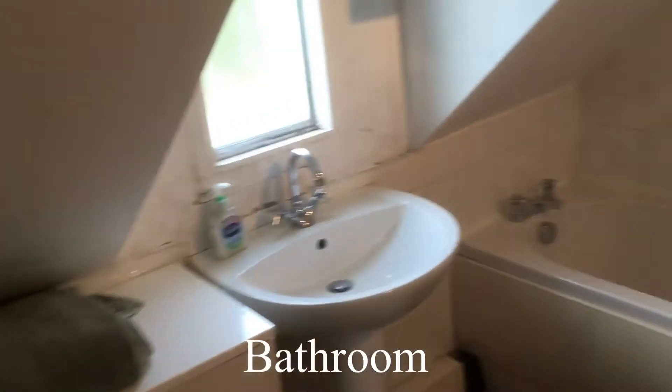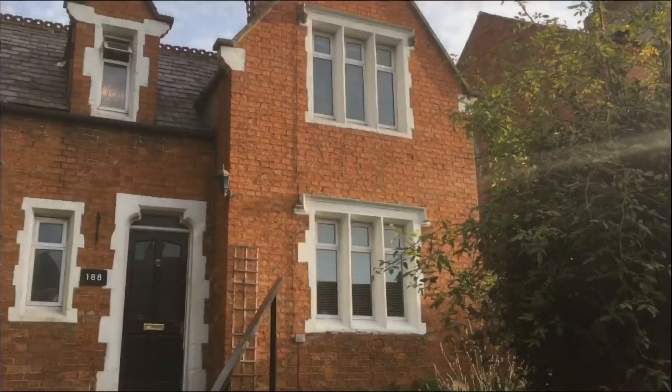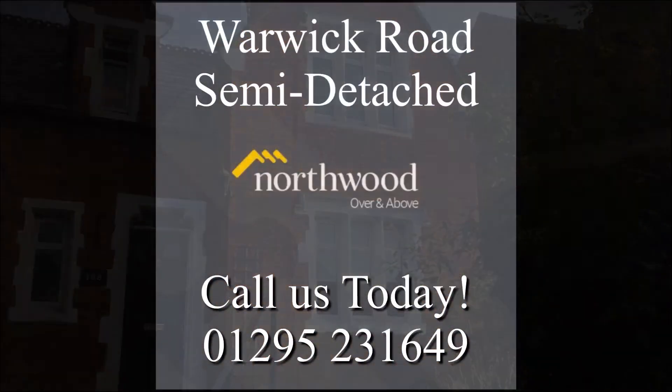Absolutely gorgeous property — with some TLC and reconfiguration it could be absolutely stunning. Do give us a call today, we'll help you answer any questions you may have and be delighted to show you round. 01295 231649.